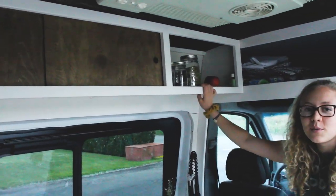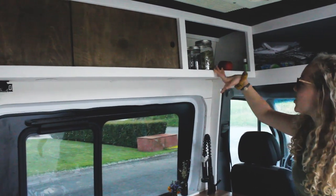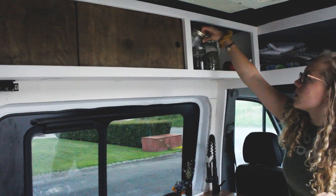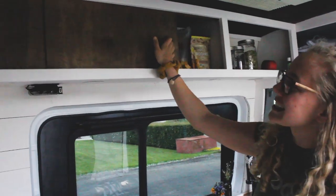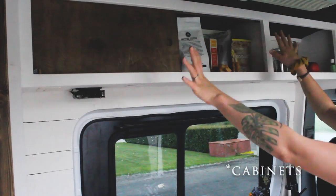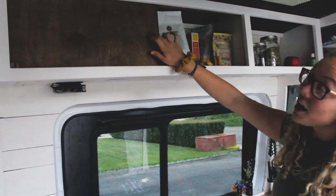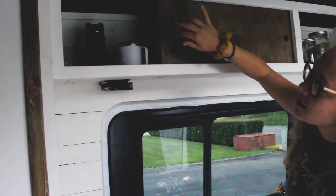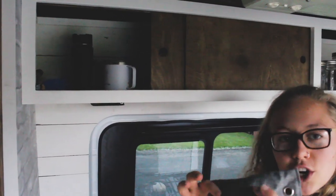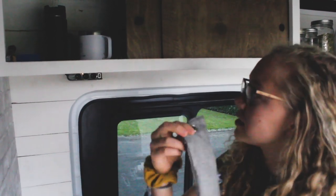Next we have open shelving — we like the open shelving concept because it opens the van up. That's where all the mason jar storage is. We actually use mostly Kilner jars in here — they're pretty nice, fit well, and don't bob around. Then we have our sliding drawers with snacks, bowls, plates, coffee materials. We custom-built these tracks and no hardware was needed. We also have charcoal bags up in here to absorb toxins and purify the air.